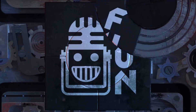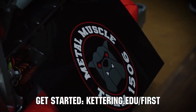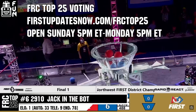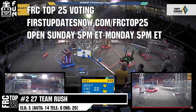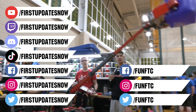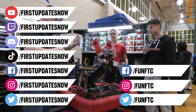This video on First Updates Now is made possible by viewers like you and also the following sponsors. Kettering University is looking for talented robotics students who want to continue learning and innovating in a hands-on, real-world experience format. Representatives will be at dozens of First events this season including the championship — go to Kettering.edu/first to find them. Submit your FRC Clips of the Week by Sunday at discord.gg/firstupdatesnow. The FRC Top 25 Poll is open Sunday to Monday at firstupdatesnow.com/FRCTOP25. Like, subscribe, and ring the bell. Watch live at twitch.tv/firstupdatesnow, join our Discord at discord.gg/firstupdatesnow, and find us on Facebook, Instagram, TikTok, and Twitter.